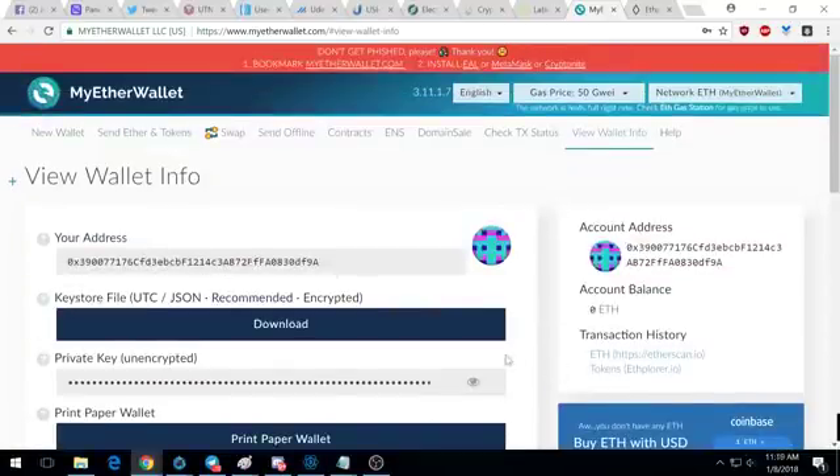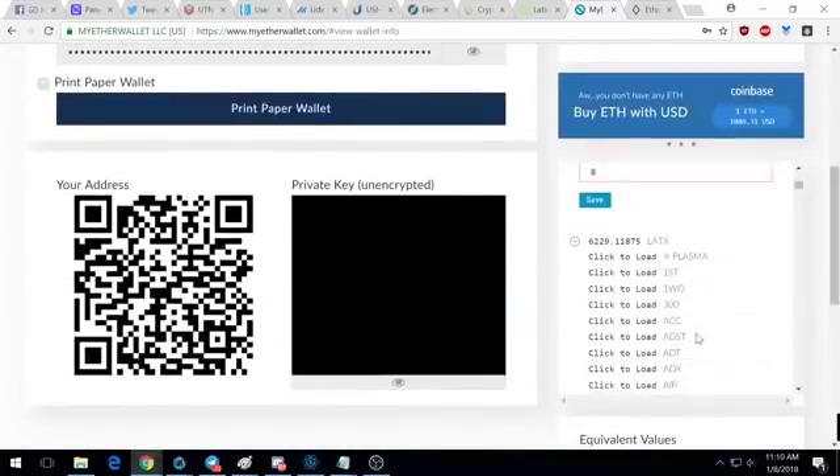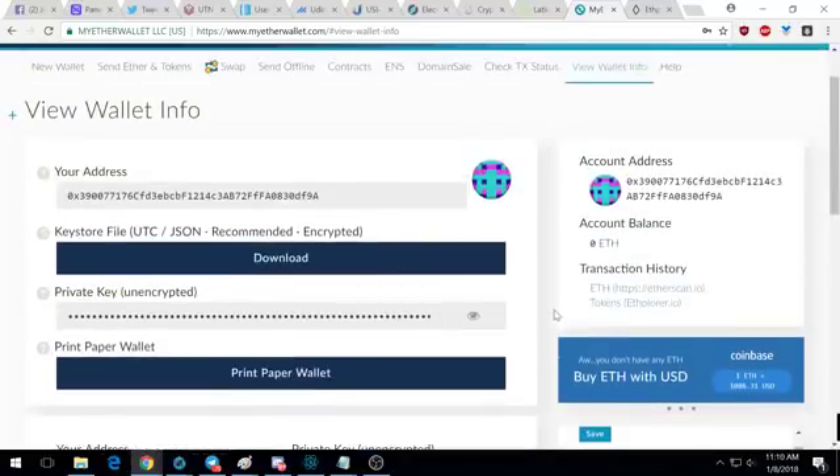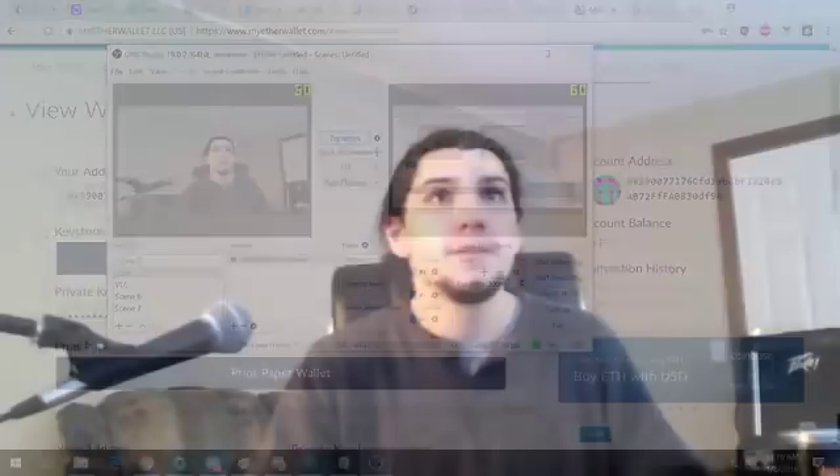Of course I can't add it because it's already added in my wallet, but you'll be able to add it and it'll show up right here as LATX. That's all you have to do to get it to show up, and now you're officially holding Latium in your Ethereum wallet where it is secure.